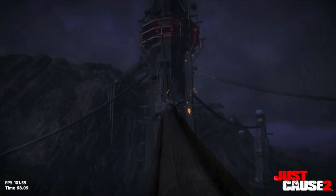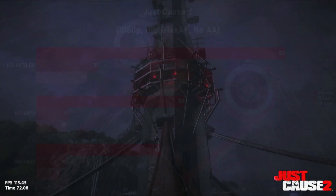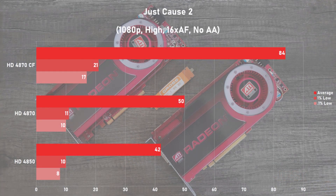Just Cause 2 is next, and I used the built-in benchmark with 1080p in the high settings with 16x AF. The single card averaged 50 frames per second, and we saw a 68% jump to average frame rates with a pair of 4870s. It's also interesting to note that the 4850 isn't too far behind its bigger brother in this game. You're probably looking at the 1% and 0.1% lows and wondering what the heck happened — and to be honest, I'm asking the same question. All of the cards experienced terrible microstutter in this game, and upon retesting in Windows 10 I saw far better numbers. Not too sure what was going on with Windows 7 here.